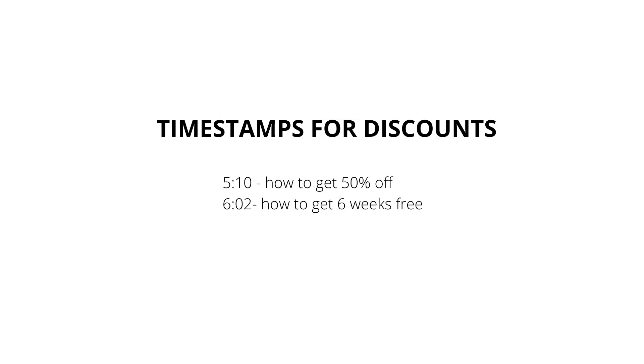While looking into the program I found two options to get it at a cheaper price. One is six full weeks of the program completely free, and the second is 50% off the annual subscription making it about $30 a year — significantly cheaper. As we go through the video I'll share how to access both of those discounts.